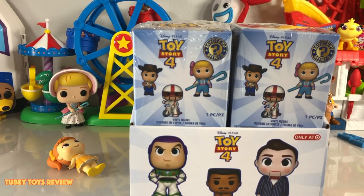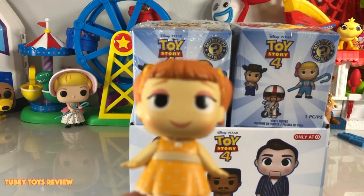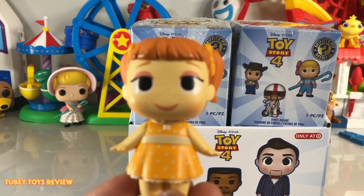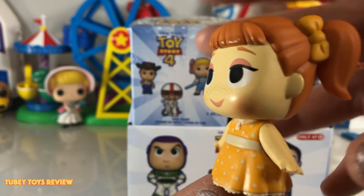There are 12 in each box and we are so excited to open them. We have another box to open, but I'm going to split it up. Hopefully in the second video we will complete our set. I only bought one extra one just to see who it was. We got Gabby Gabby, and she is 1 in 24. Not too shabby.